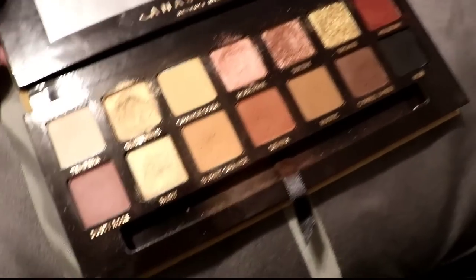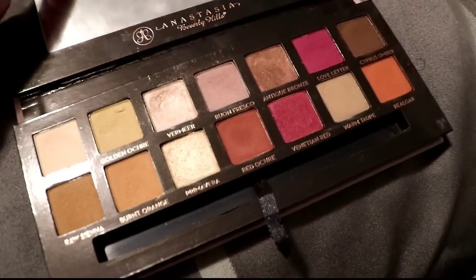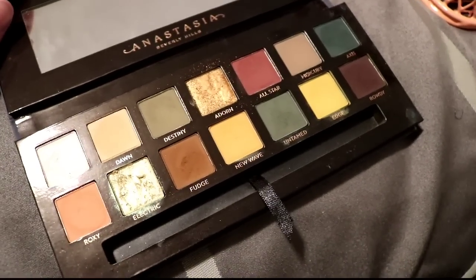The Anastasia Soft Glam — if you think I'm getting rid of any of my Anastasia palettes, you're high, because this girl loves them. I've gotten quite a bit of use out of her. And quickly — Prism, keeping. Modern Renaissance, keeping. Got Norvina as a gift from my friends, keeping. Subculture, definitely keeping — I'm really excited to break that out this month since it's fall.